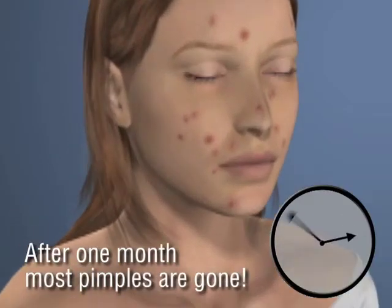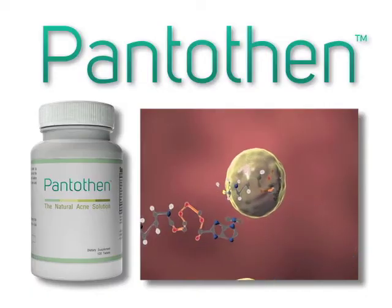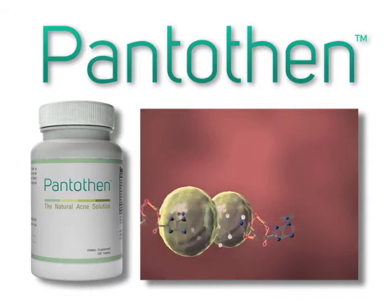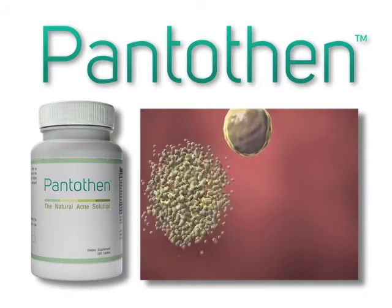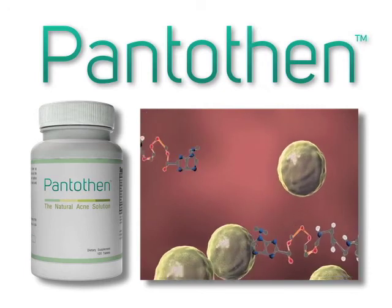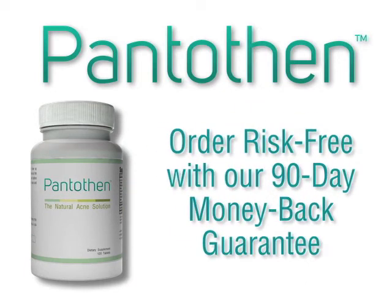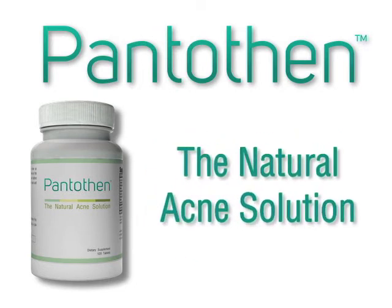By the end of the first month, most if not all of your pimples should be gone. Pentothen — the natural acne solution that's scientifically proven to work internally with your own body chemistry to eliminate the source of acne. Order Pentothen now risk-free with our 90-day money-back guarantee and eliminate acne naturally.